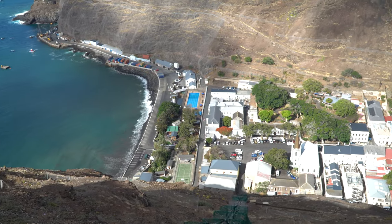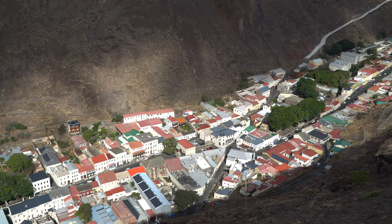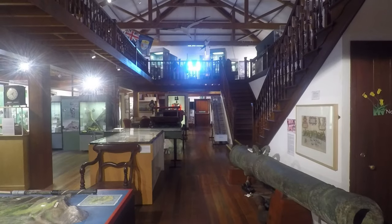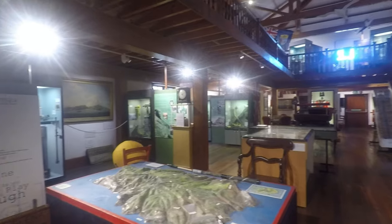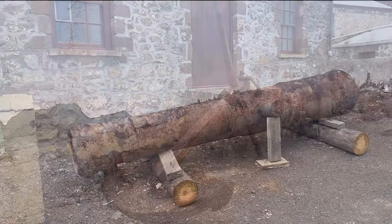This is Jamestown — it's the main town on the island. I highly recommend a stop at the museum. They had a lot of interesting information, history, and lots of artifacts from all different eras of the island.